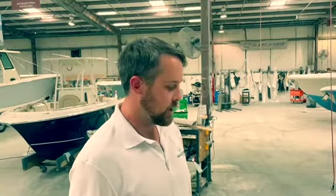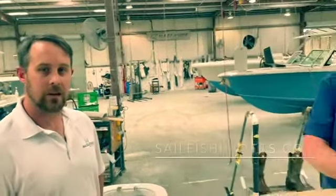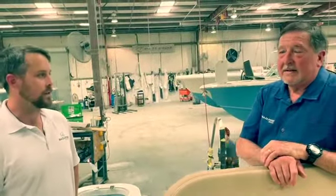We hope you've enjoyed this walkthrough video. As always, you can find out more information at SailfishBoats.com. Stay safe on the water. Safe boating.